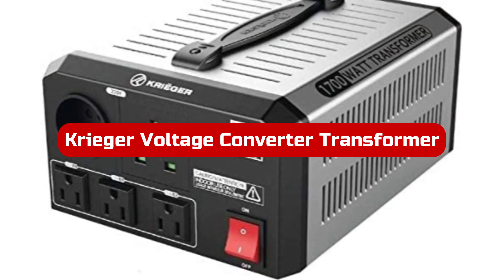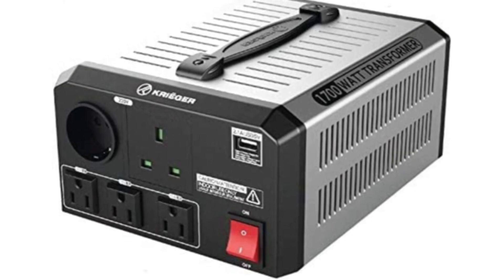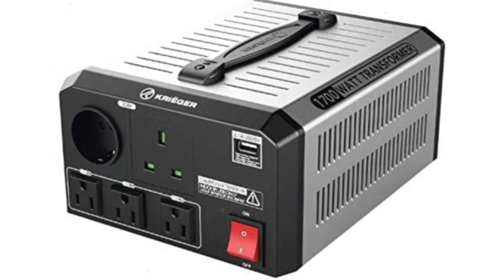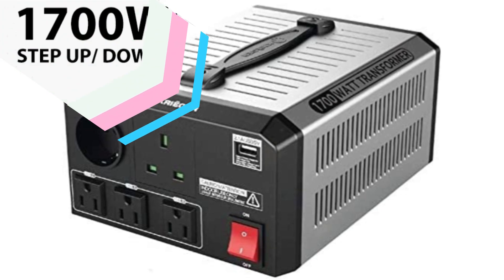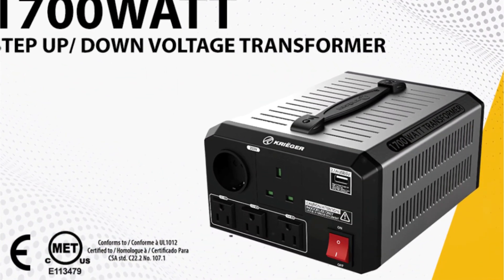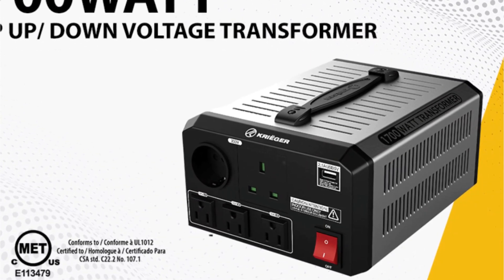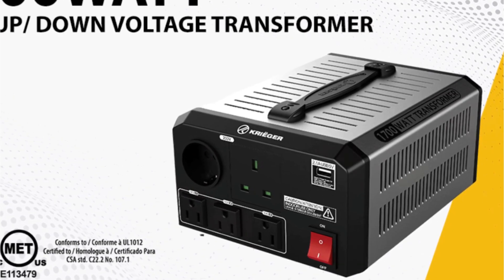At number three is the Krieger voltage converter transformer. A relatively high-end manufacturer of electrical tools and appliances, Krieger produces highly specialized models such as this very portable unit. Those looking for a portable and small device may find the Krieger voltage converter transformer to be a wonderful choice, as it has a relatively tiny form factor and a built-in handle for simple carrying.